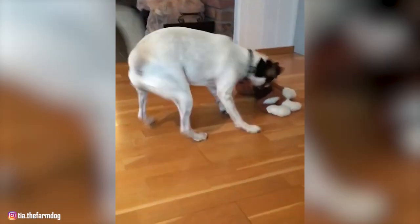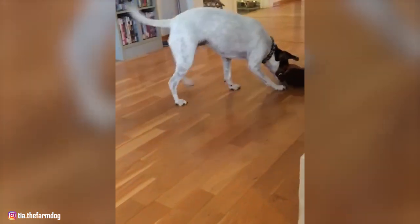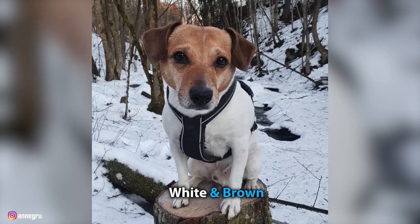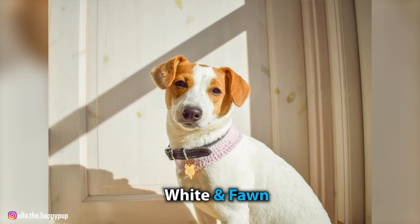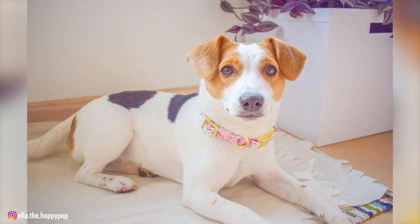The coat is shiny, hard, short, and smooth in texture, with white as the dominating color and one or several patches of different color combinations. Some of the coat colors include white and black, white and brown, white and fawn, and white and tan. The coat may also be tricolored, and some may also have tan markings.